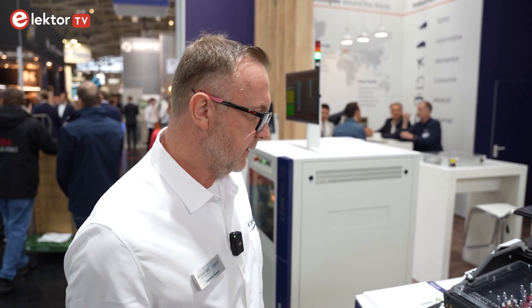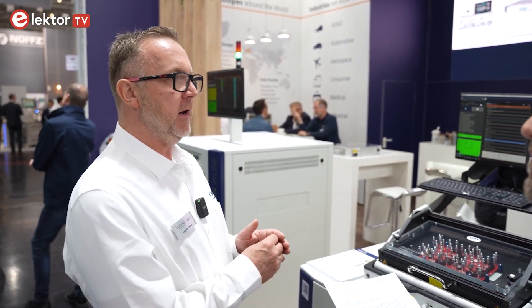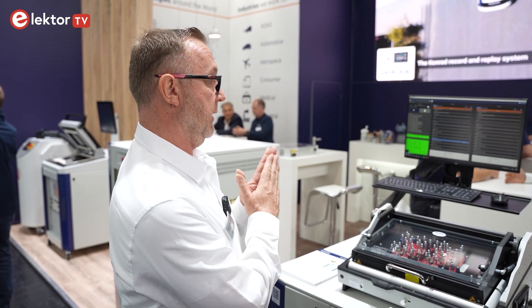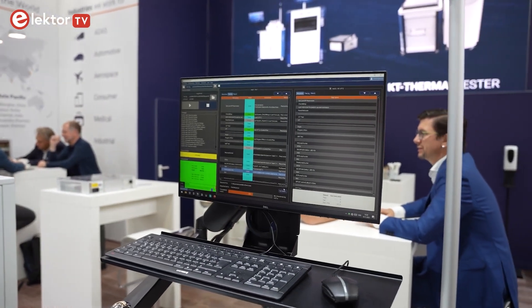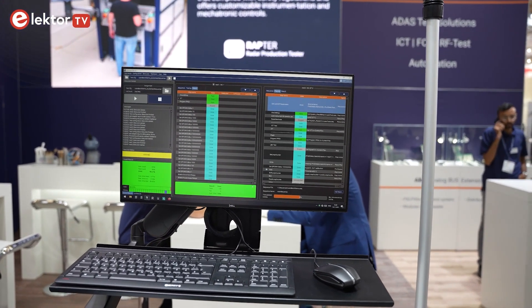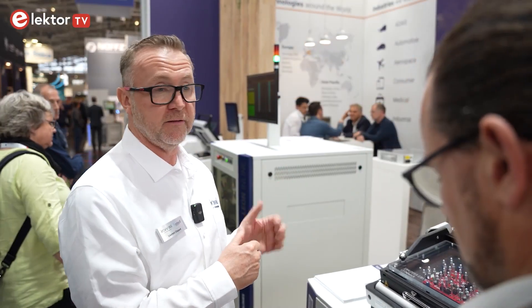ABEX stands for Analog Bus Extension for PXI. It means you can combine your measurement resources to the analog bus. It's a complete system where you can route measurement resources to each measurement matrix to measure every point on the PCB. There's no more routing box between the tester and the fixture — you connect the fixture directly to the tester, which is excellent for signal integrity.